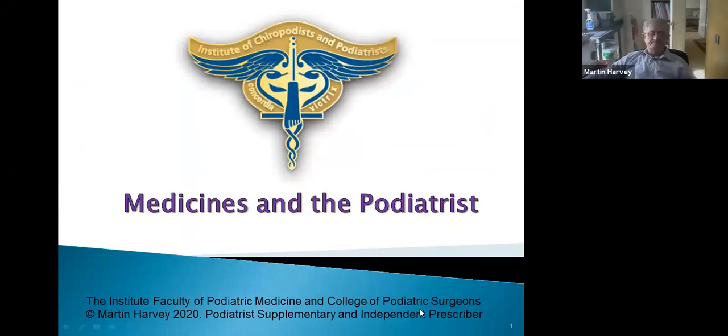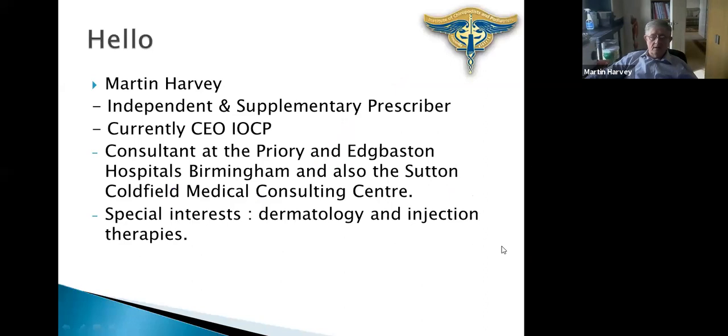So, medicines in the podiatrist — it's a relatively complex area; it's changed a lot over the years. One time, certainly if you go back to the mid-20th century, medicines use was confined to stuff you could just buy over the counter. I remember my aunt and my mother's chiropody surgery from the 1950s — you had things like coating ends, hydrogen peroxide and a few other bits and pieces. For those who don't know me, I am an independent and supplementary prescriber. I work at a couple of hospitals and a health centre in and around Birmingham. My particular interests are dermatology and injection therapies — steroid injections, plasma injections, and dermal fillers.